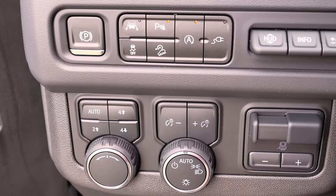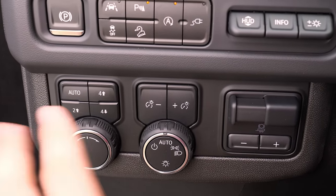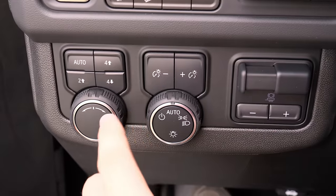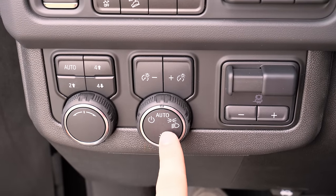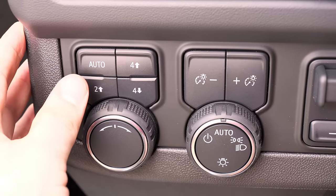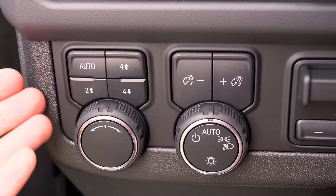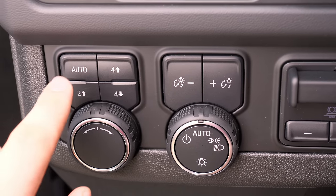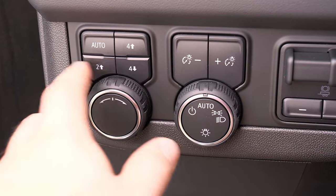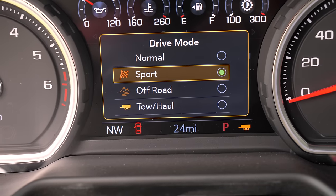Inside, you've got a lot of different controls — parking brake, lane-keeping system, parking sonars, auto stop-start disable, head-up display controls, and even a trailer brake controller. There's also interior and exterior lighting buttons, and four-wheel drive controls. The auto four-wheel drive mode is handy — on mixed pavement conditions, it automatically switches between two-wheel drive and four-wheel drive, like an all-wheel drive system. The drive mode button lets you select tow/haul, off-road, sport, or normal mode.